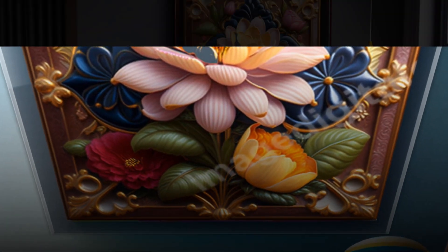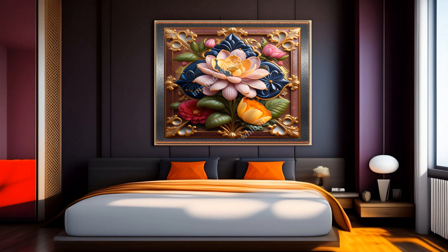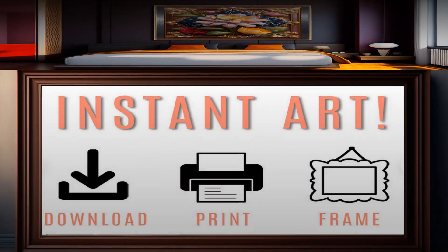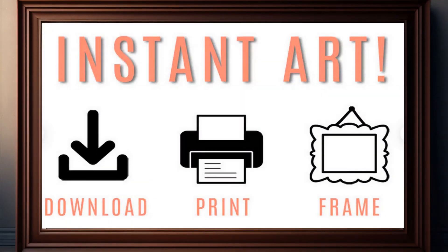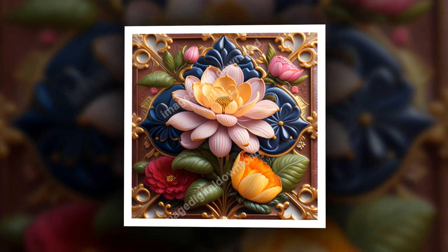An amazing sense of realism is created, as if the flowers are blooming right in front of your eyes. This mesmerizing image is characterized by unparalleled clarity and precision. Every tiny element is captured flawlessly, demonstrating the skill of both the artists and the artificial intelligence technology that brought this vision to life.